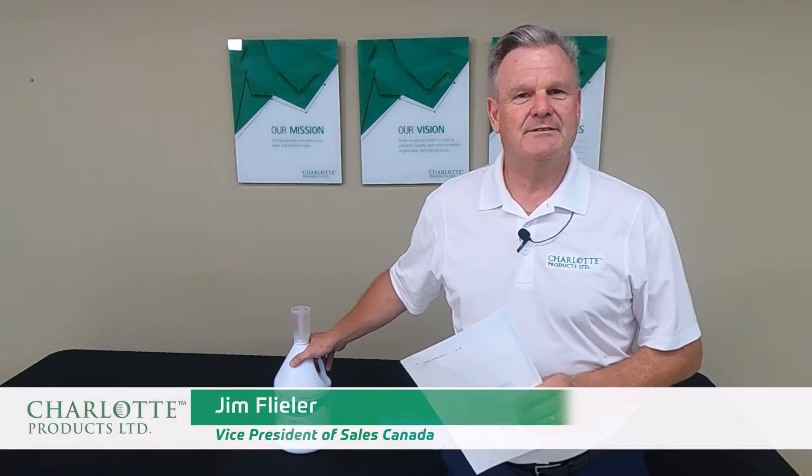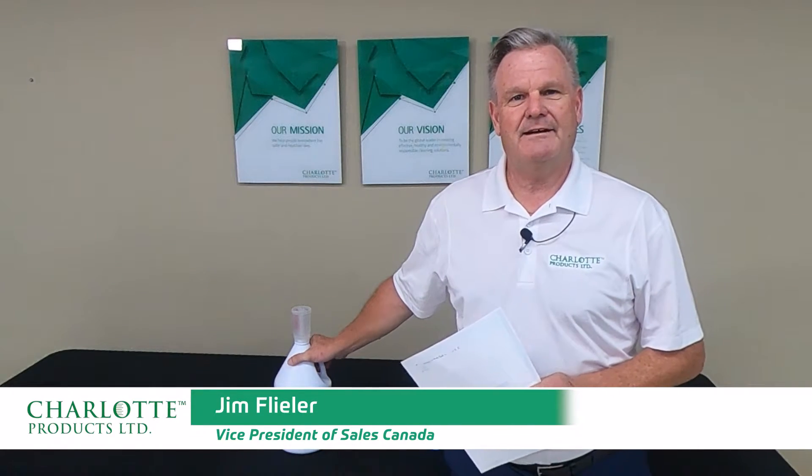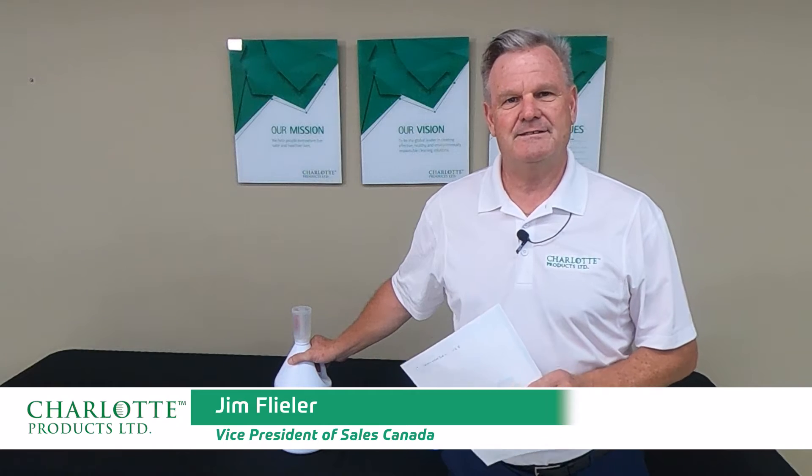Good afternoon everybody. Jim Fleeler, Vice President of Sales for Charlotte Products in Canada. Thanks for joining us today on this short video.